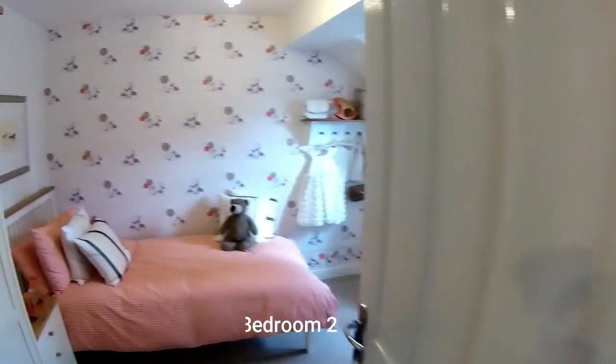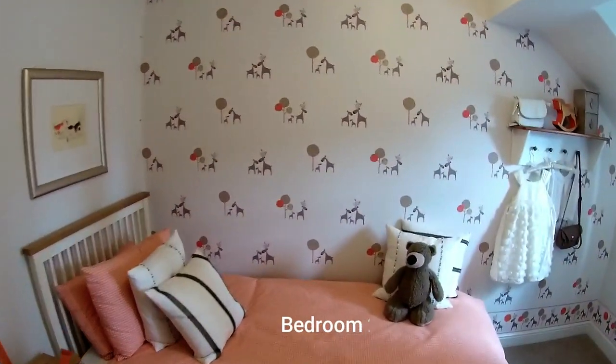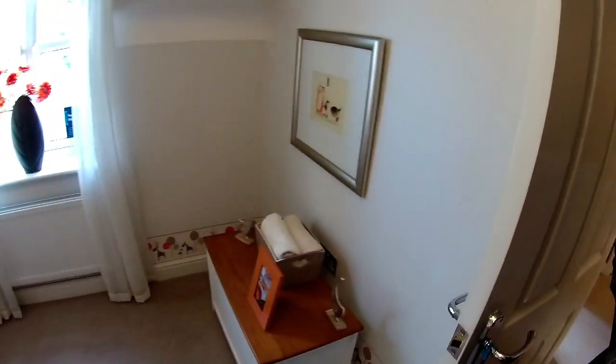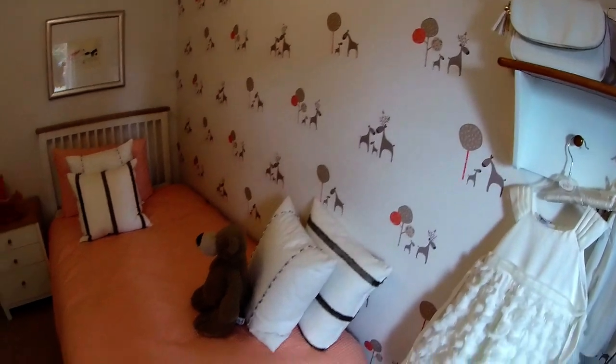Another bedroom, styled as a child's room. But I would say you could get a double bed in here, couldn't you? You've just got the volume of the ceiling just popping in there — just really nice detailing. What a lovely, pretty bedroom. Very, very nice.